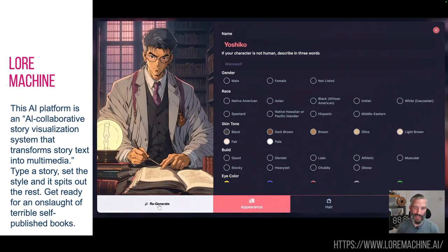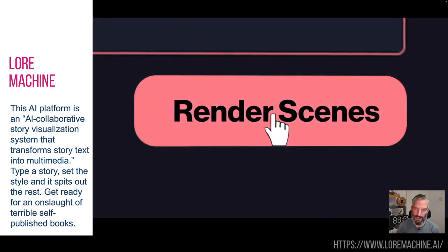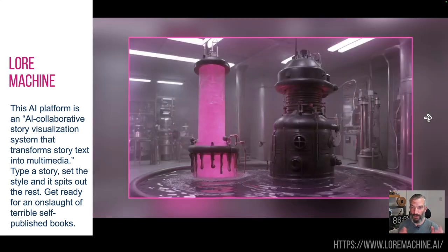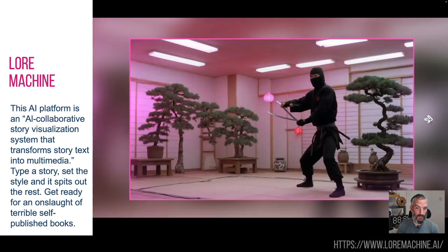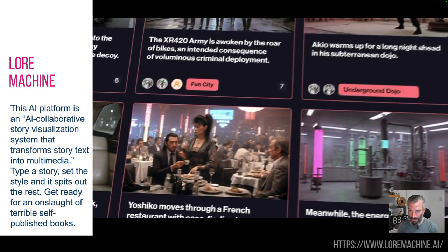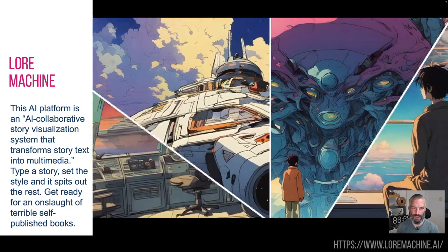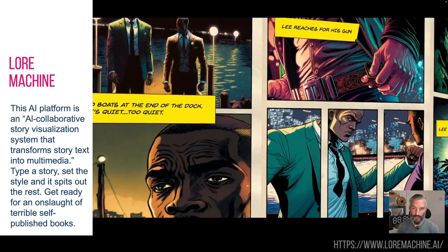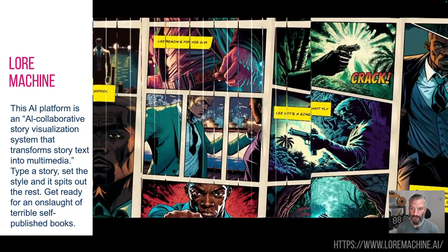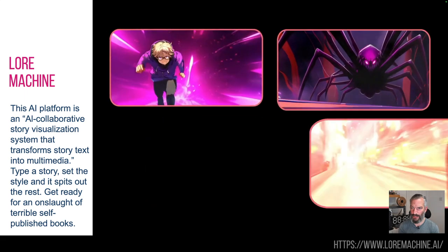You can then go into it and say, actually, I was thinking a bit more photorealistic, or I want it in a manga style, or whatever, and it will generate it for you. You then output it and there is your story. I assume this will be an avalanche of terrible self-published books on the internet coming soon, but likewise, if you're trying to get your short film visualized, this is going to be a godsend.